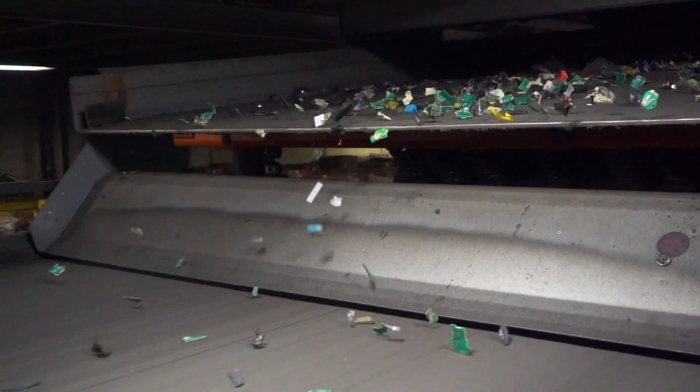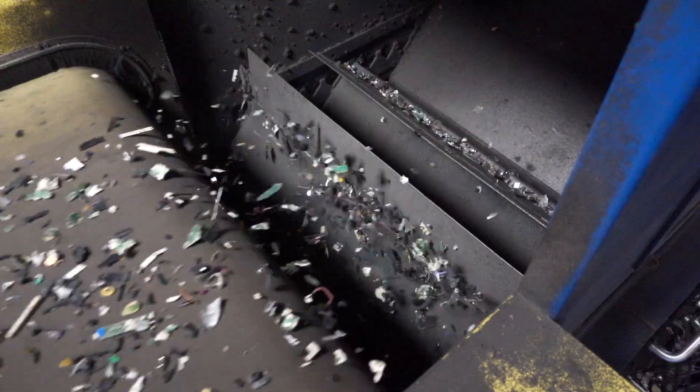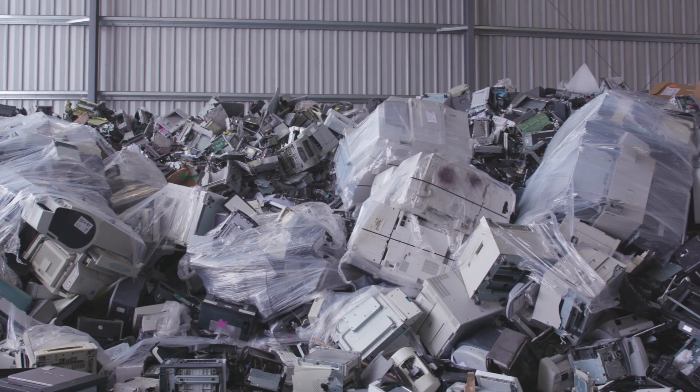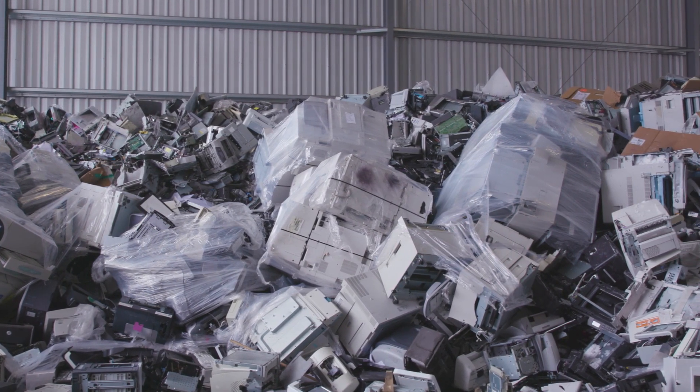It's important to recycle anything that's recyclable. Let's start there because the earth's resources are finite. That coupled with the data component of electronics makes it a kind of a double whammy. So you need to handle the electronics properly from the perspective of no data breach. We are responsible to do things the right way.